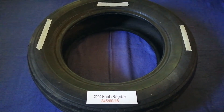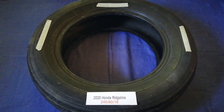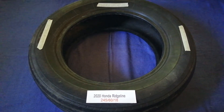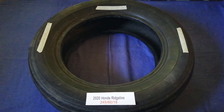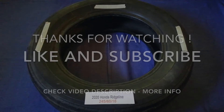So once again, the tire size for the 2020 Honda Ridgeline is 245/60/18. If you know a cheaper place to buy tires for your car, make sure to leave a comment and let the rest of us know. Don't forget to check the video description for the most recent price. Thank you for watching — please like and subscribe.